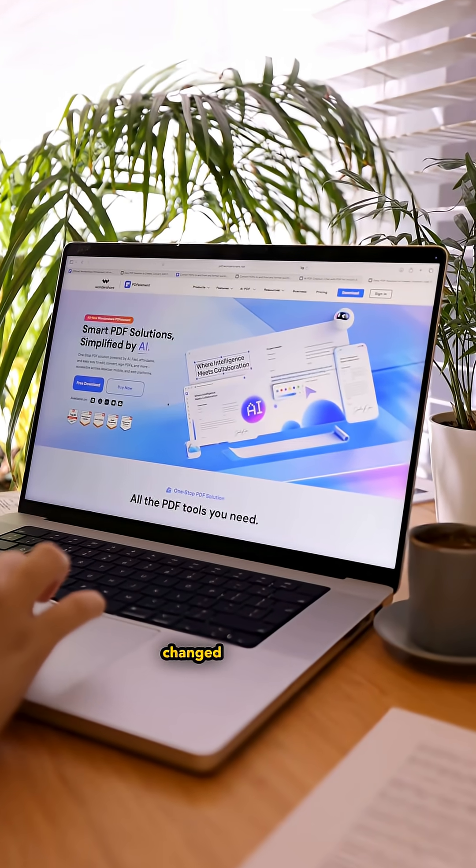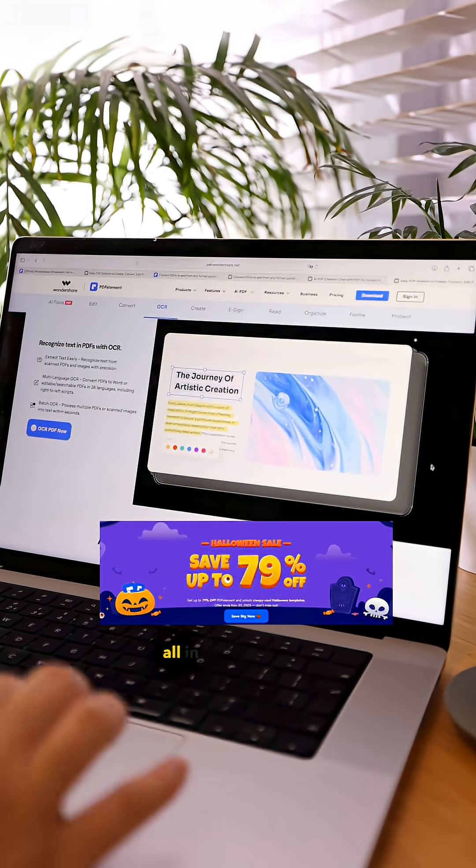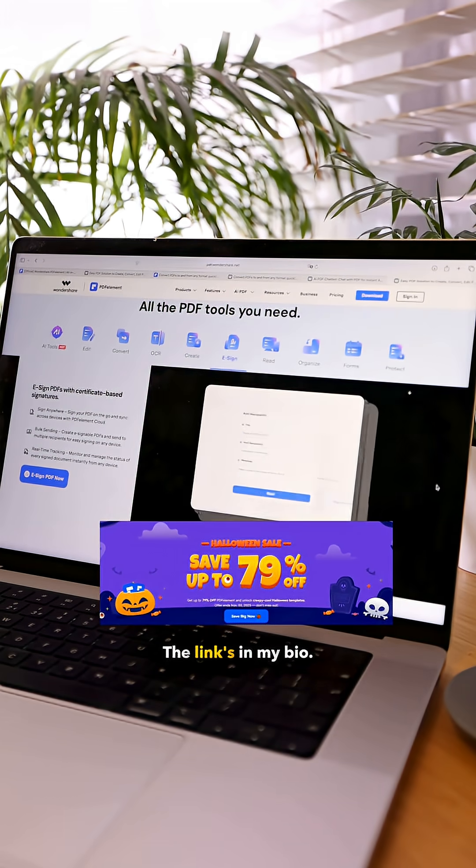PDFelement completely changed how I handle research and readings. Edit, highlight, translate, or summarize — all in one intelligent space. You can try it now. The link's in my bio.